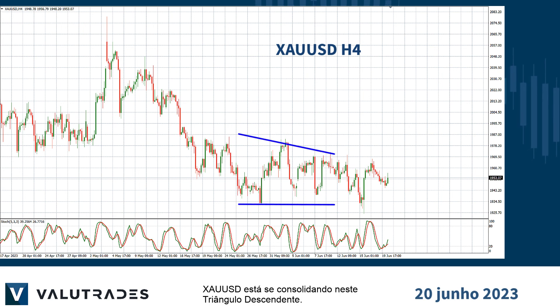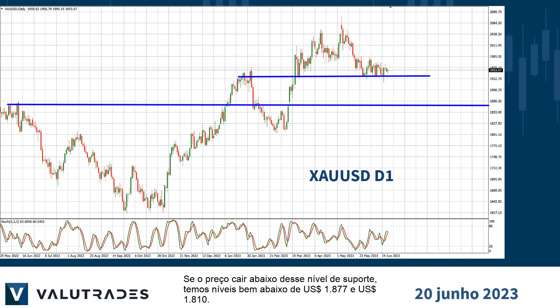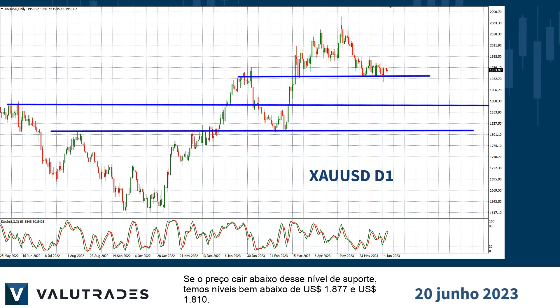XAU/USD is consolidating into a descending triangle. We can see price rising into the upper trend line as the stochastic oscillator is moving higher. If price breaks below this level of support, we have levels below at $18.77 and $18.10.